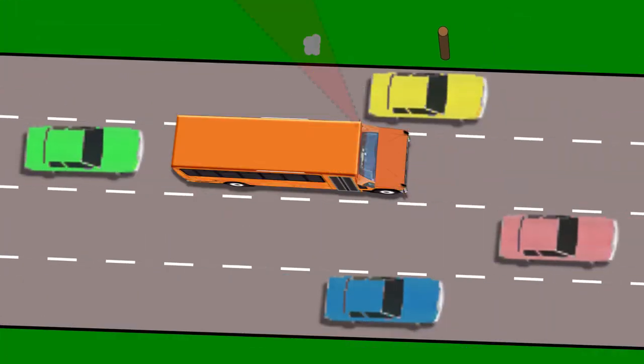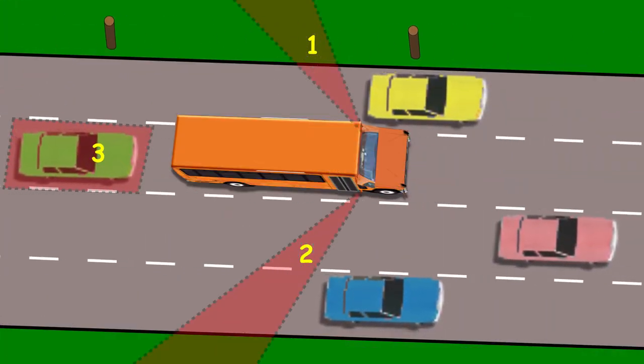Lastly, the minibuses. Their blind spots are a little more traditional. You have one, two, three, and then one extra right here, number four.